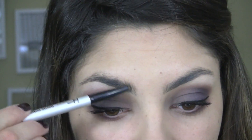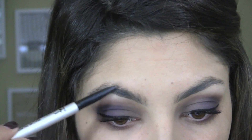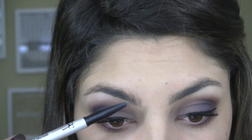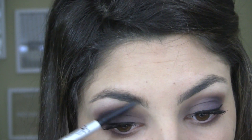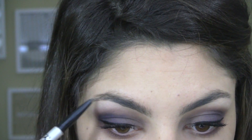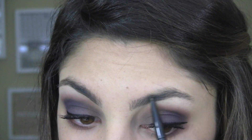Using the Universal Brow Pencil now to just fill in the spaces. And done.